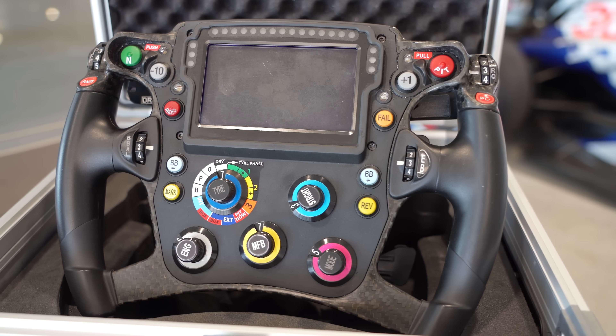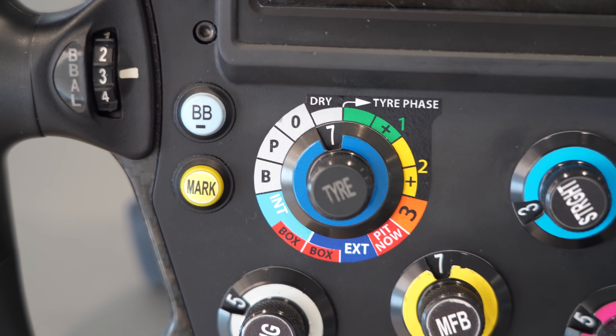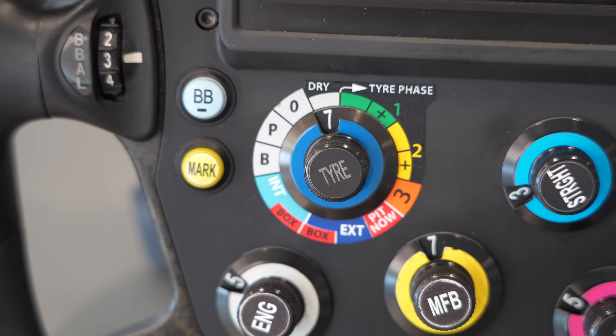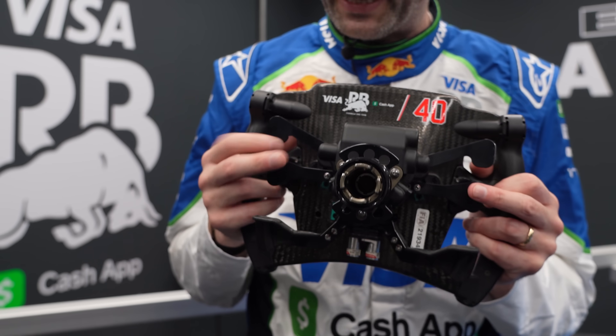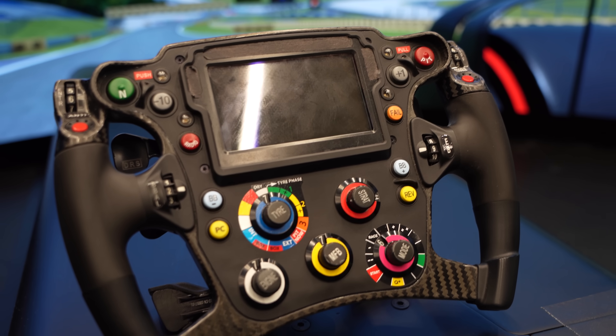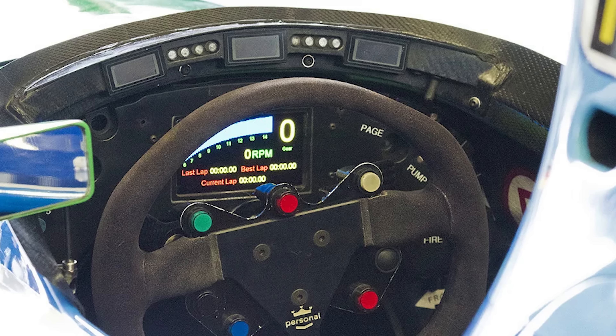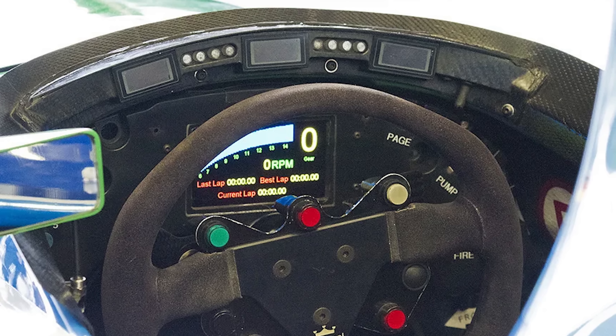I managed to get access to the Racing Bulls factory, where their head of electronics walked me through 20 years of steering wheel evolution and showed me the secrets that most people never get to see. We'll uncover how teams have pushed the boundaries of what's legal, what's possible, and what borders on genius. From having zero technology and almost killing champions, to holding software secrets that border on cheating.